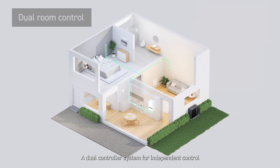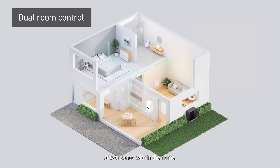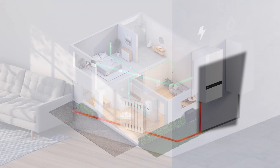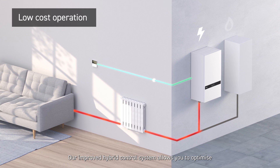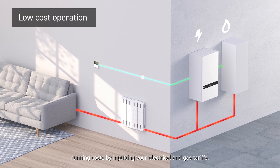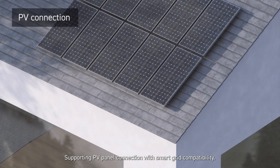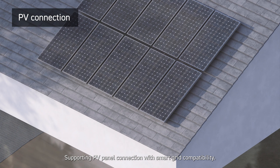A dual controller system for the independent control of two zones within the home. Our improved hybrid control system allows you to optimise running costs by inputting your electrical and gas tariffs, supporting PV panel connection with smart grid compatibility.